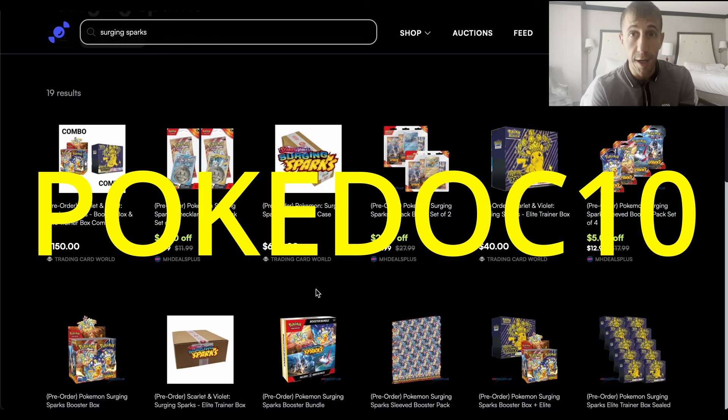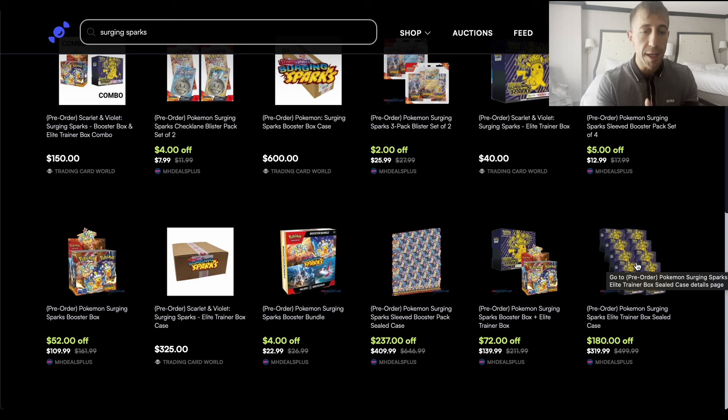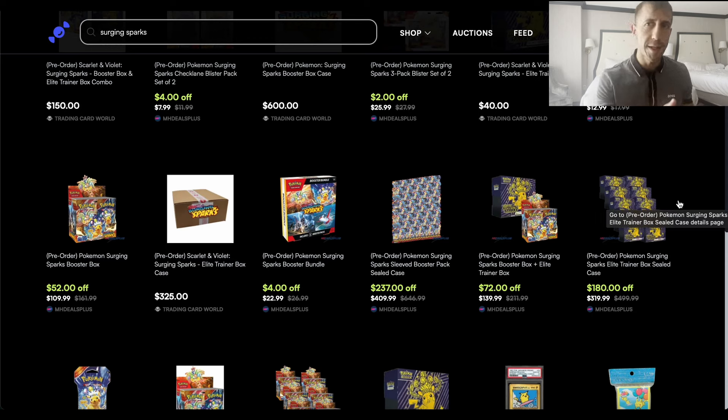See if they charge you tax, because they probably will, and check the shipping cost. If you're okay with the final price after the 10% off, tax, and shipping, go for it — otherwise, don't. Do what's best for you. Their ETB case is $320 — I think this used to be more expensive. For Surging Sparks it seems to have come back down to $320. Get 10% off — that's $32 off — then check the tax and shipping situation and compare it to Smoking Mirrors Hobby. Go with whichever is cheapest.